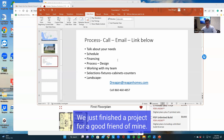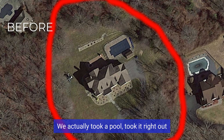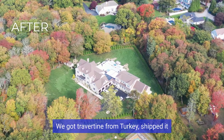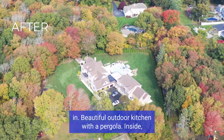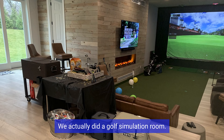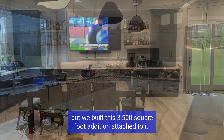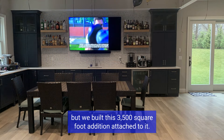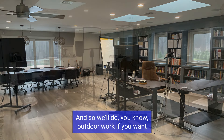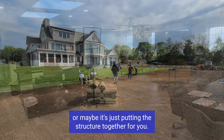We just finished a project for a good friend of mine. We actually took a pool, took it right out, moved it and put a new pool in, got travertine from Turkey shipped in. Beautiful outdoor kitchen with a pergola. We actually did a golf simulation room. He's living in a 5,000 square foot home now but we built a 3,500 square foot addition attached to it. He's got his beautiful office above. So we'll do outdoor work if you want, or maybe it's just putting the structure together for you.